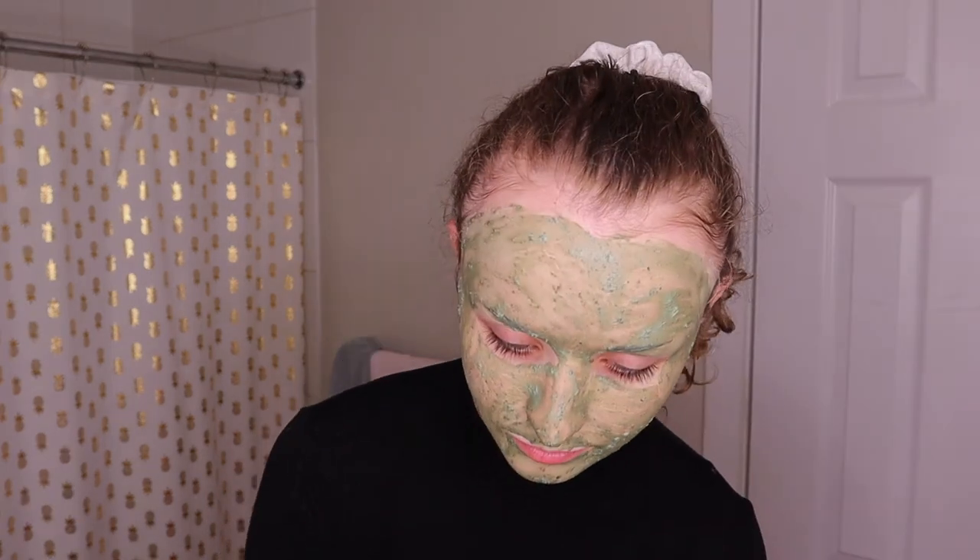It's been about 10 to 15 minutes since I put the mask on and it's hardened up, so let's go ahead and rinse it off. Mask is off — honestly I wish it was as effortless for me as it probably looked for you, but hey, that's life.